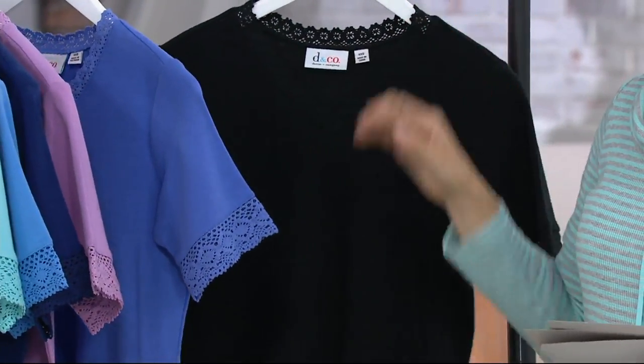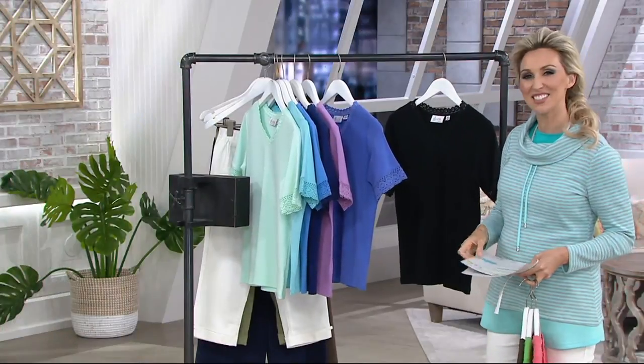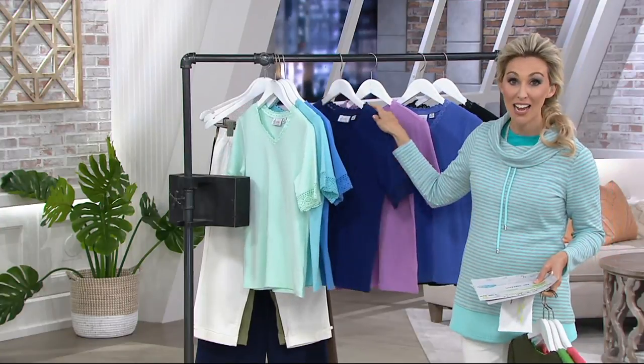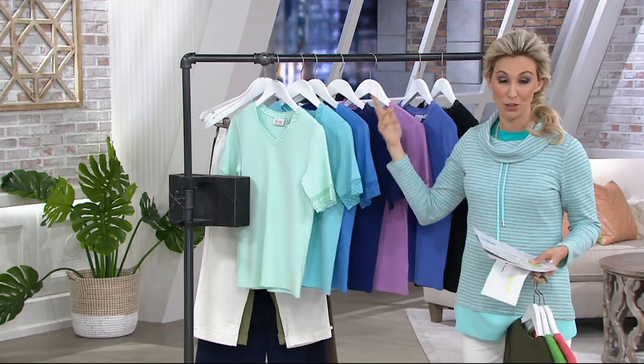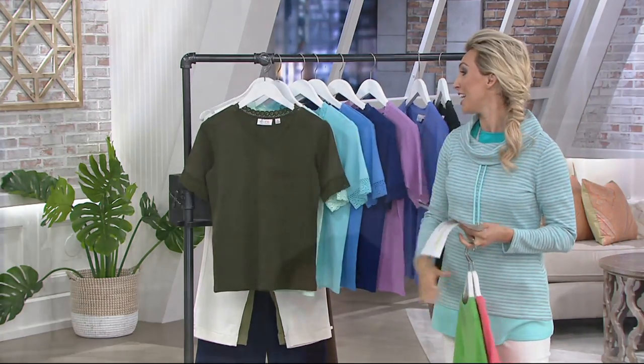With your QVC card you'll always have three easy payments. If you don't have a QVC card, I do suggest thinking about one because we are offering a $40 thank you to those of you who apply, are accepted, and make a purchase before the end of tomorrow. So you could virtually pick up two of these and still have a few dollars left over to spare.